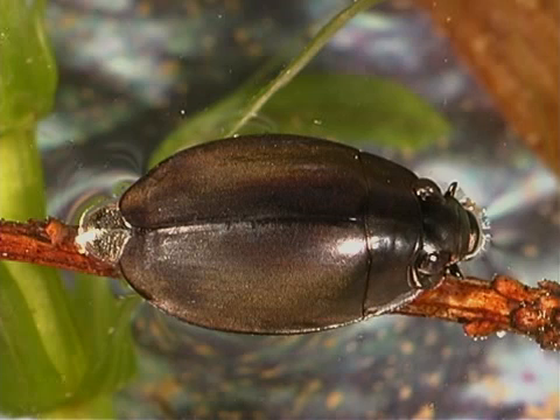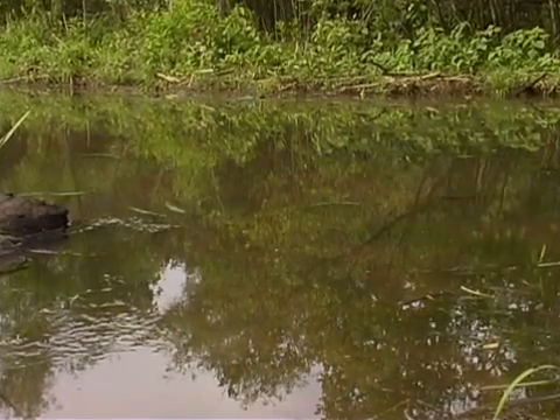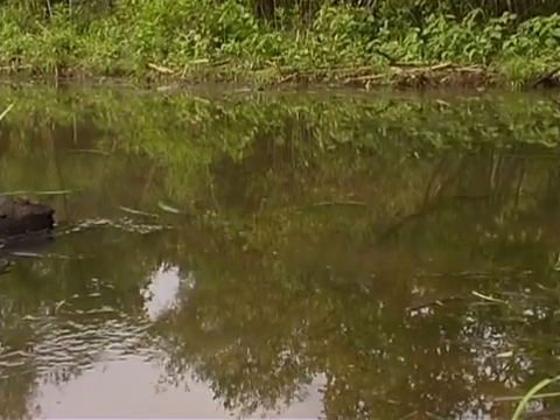Whirligig beetles are important to the food chain. They prey on smaller insects, and they are a food source for many larger insects as well as some animals, such as crayfish, fish, and birds.